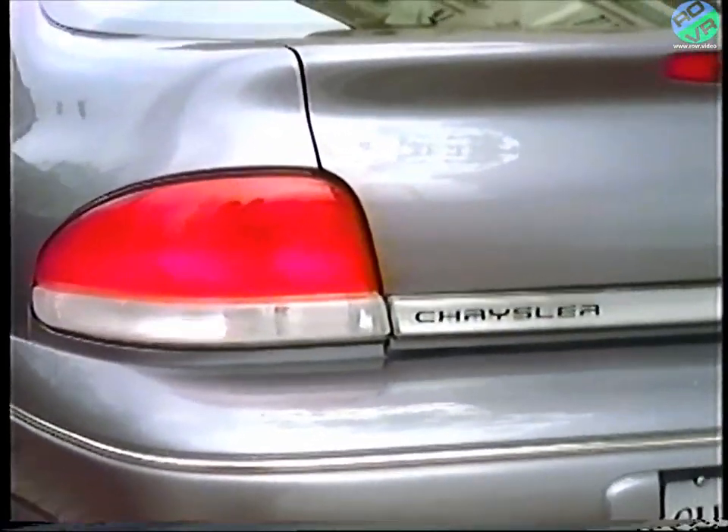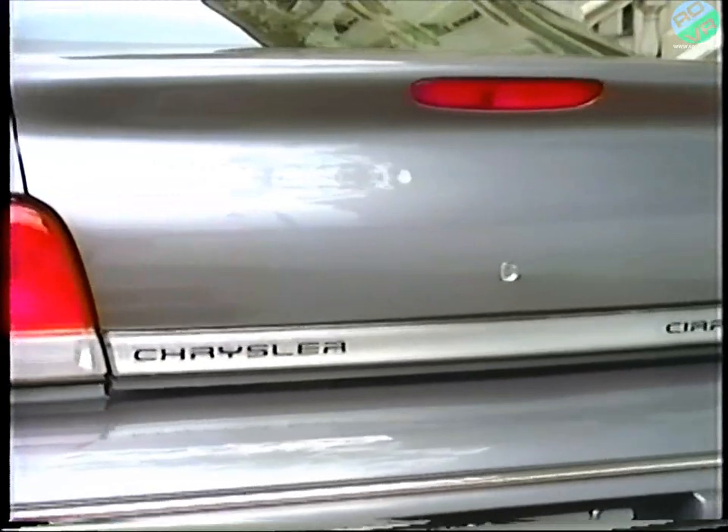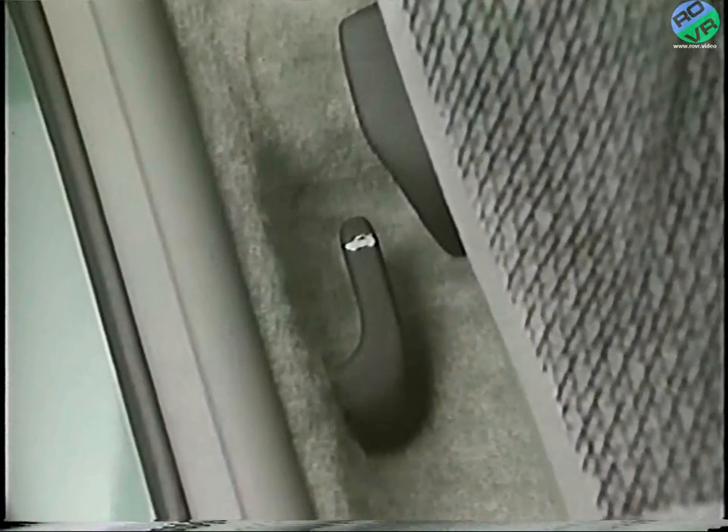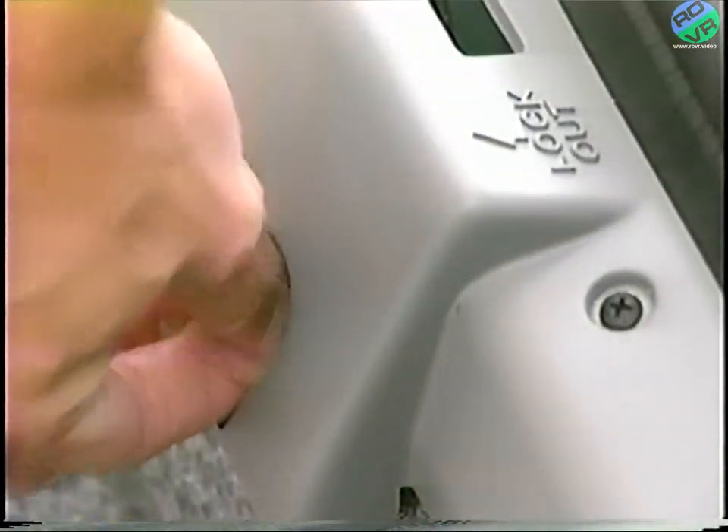For more complete trunk security, you must utilize the trunk locking system. An override lever is built into the trunk. Before you close the trunk, push down on this override lever and that will deactivate the inside remote trunk release. Just move the lockout lever up to restore the remote latch feature.